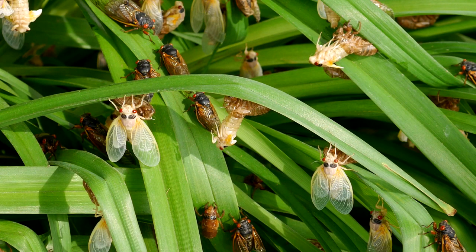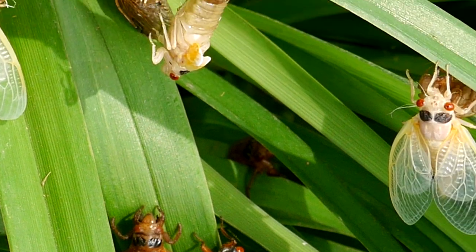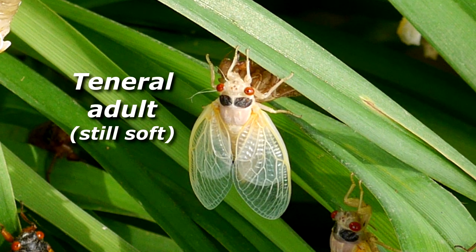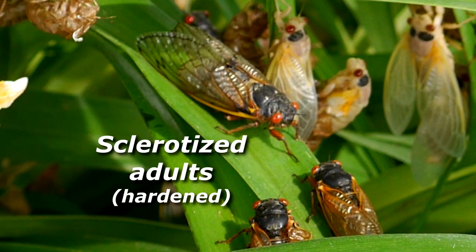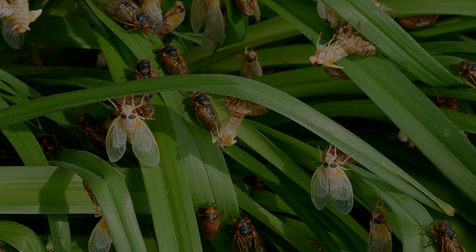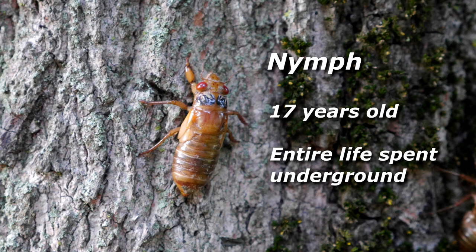Here is a quick visual guide to cicada metamorphosis. This is a cicada nymph — it is 17 years old. In 2004, it hatched from an egg in the tree branches and was about the size of a termite. It dropped to the ground, burrowed into the soil, and spent the next 17 years tunneling underground and living on sap from tree roots. This bug has been living underground since before YouTube existed. This bug was already three years old by the time the first iPhone was introduced.